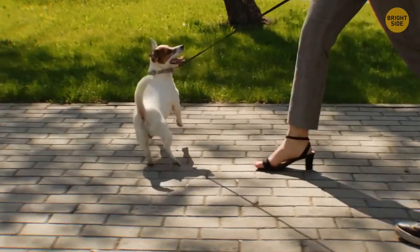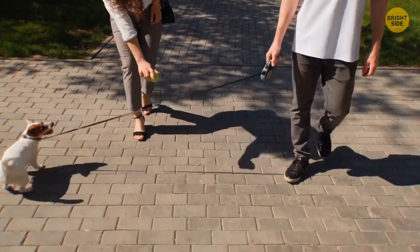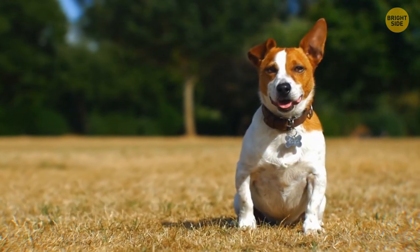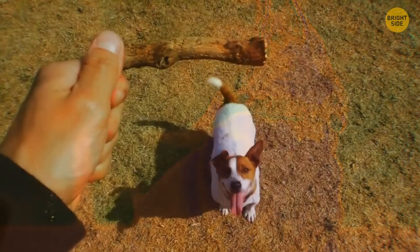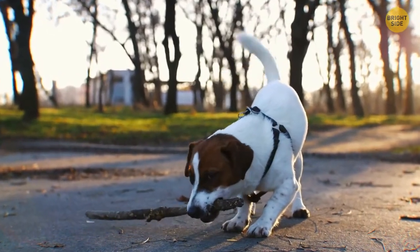Why is the myth that dogs are colorblind so widely accepted? They do see colors, even though they have a more limited spectrum than we do. They see blue, yellow, and violet pretty well, but it's hard for them to tell the difference between orange, red, and green. So if you want to redecorate your dog's house, maybe stick to purple and blue shades.